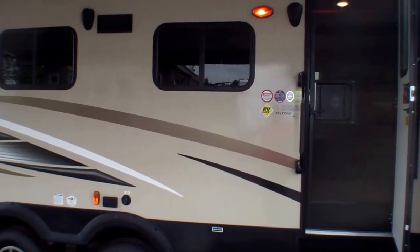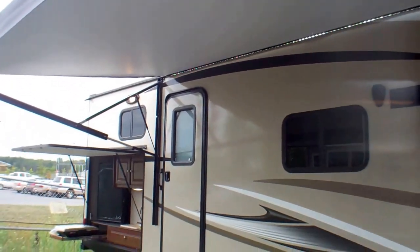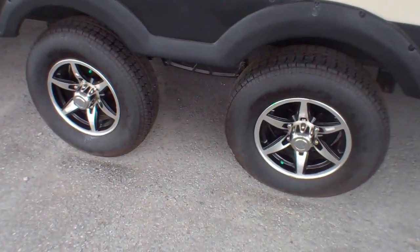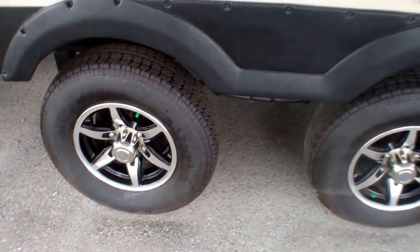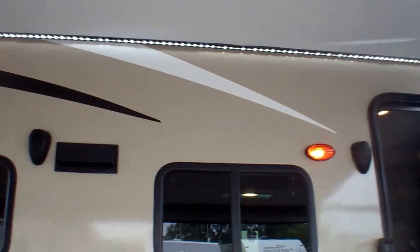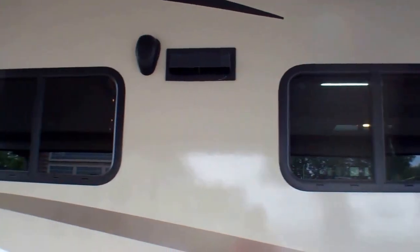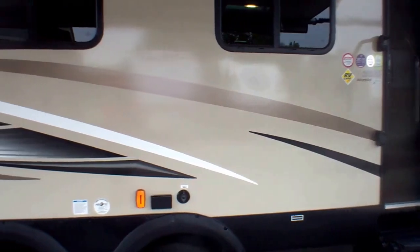We've got a huge power awning running the length of both doors right back to our extended exterior kitchen. In the center, with a big coach like this, we've got a spread-axle design which really helps stabilize the unit front to back and side to side. We've got alloy wheels — less cleaning and maintenance over time. Under our awning, great exterior LED lighting runs the full length of the awning, and we've got additional lighting just by the door. We have a scare light, two exterior speakers, and lots of windows on the door side, giving you great visibility and airflow.